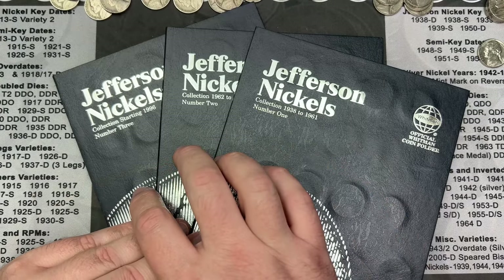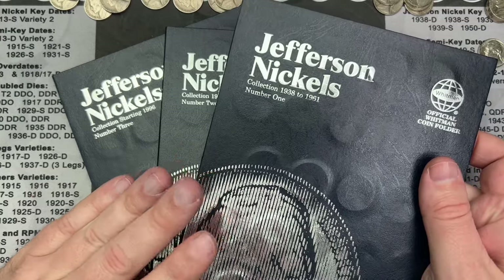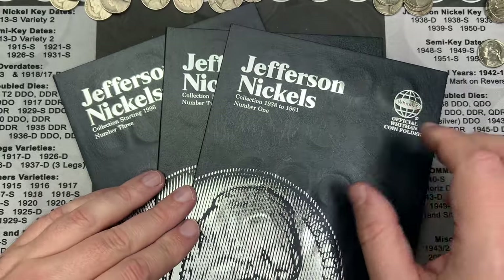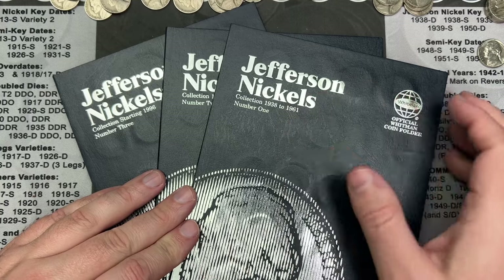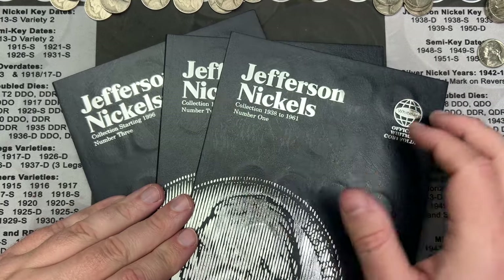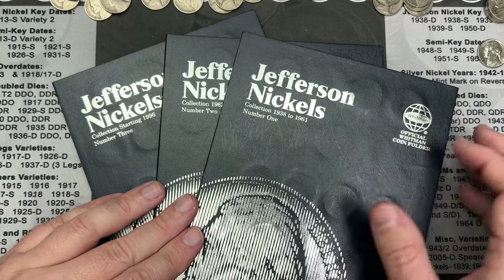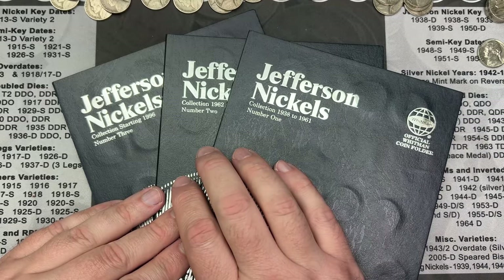There were no fills or upgrades for books two or three, so the first album got all three nickels. The holes are starting to get a little looser, so I need to be very careful about upgrading too much. If I end up with enough nickels falling out, I might just have to replace these books.